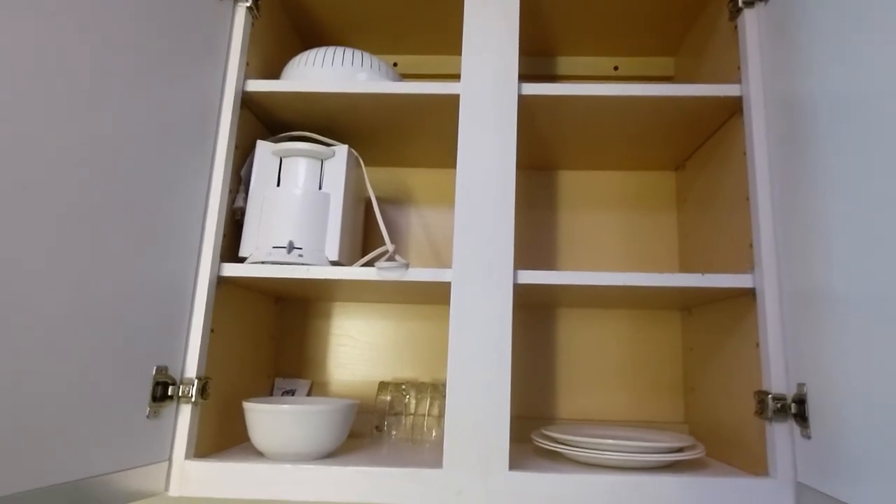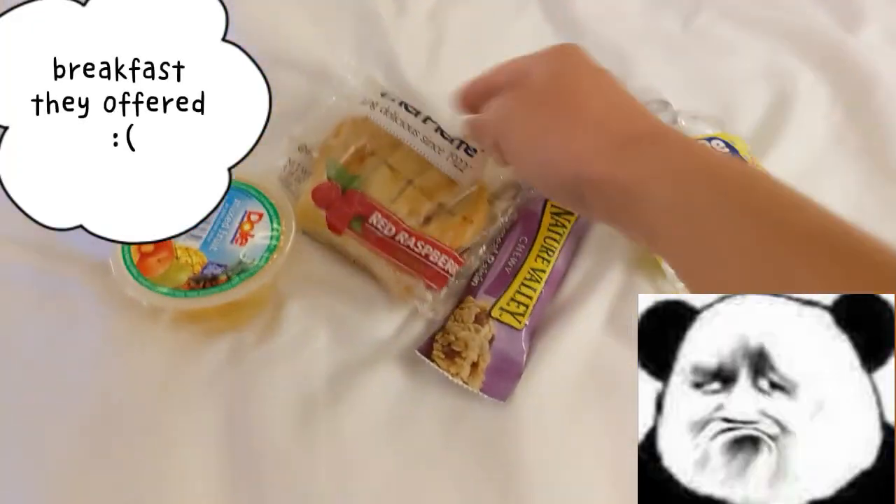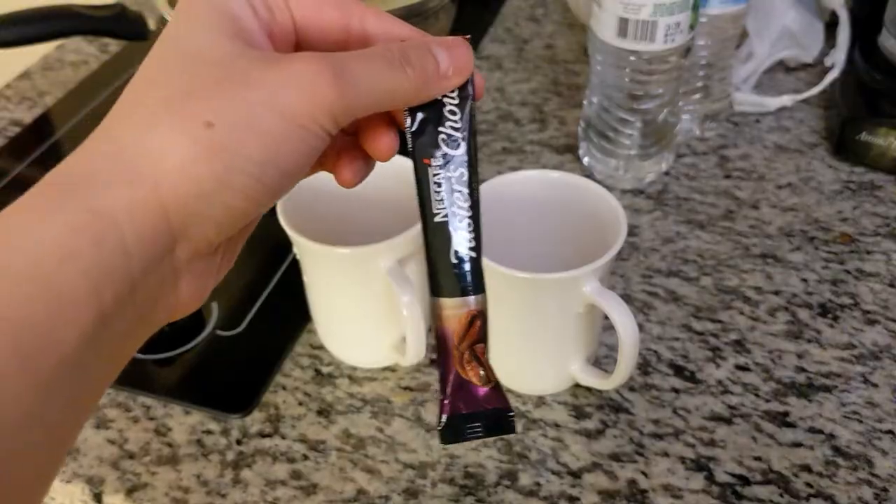This is the breakfast they had for us. I was so disappointed, and I wanted to use my own coffee.